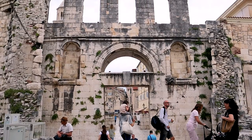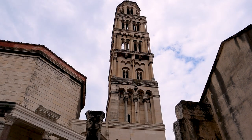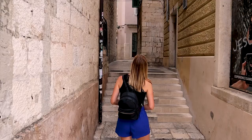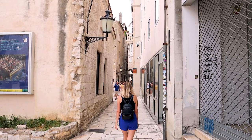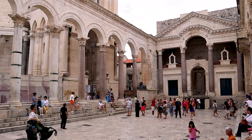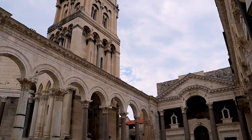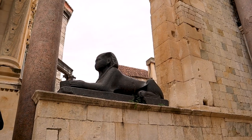Welcome to Old Town. We've said it before and we'll keep saying it — if you only have one day in a European city, go explore the Old Town. Split, the second largest city in Croatia, is full of beautiful sights and fascinating history, dating back to the 3rd century.